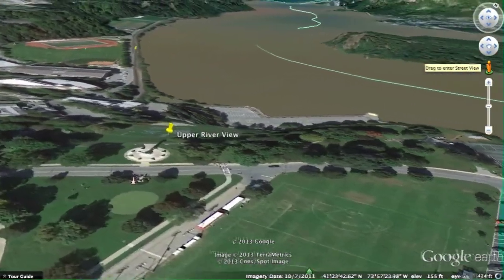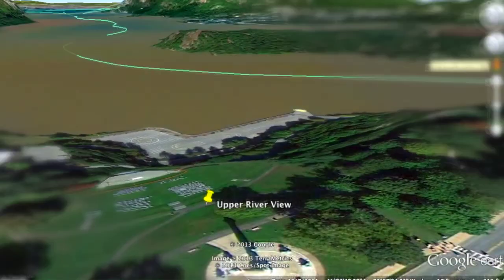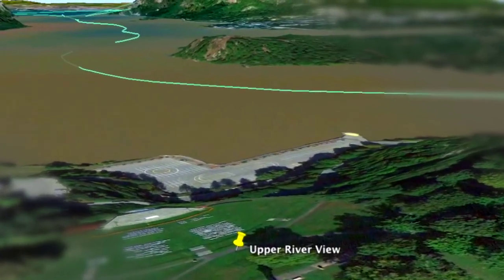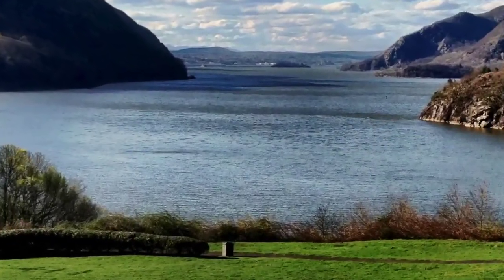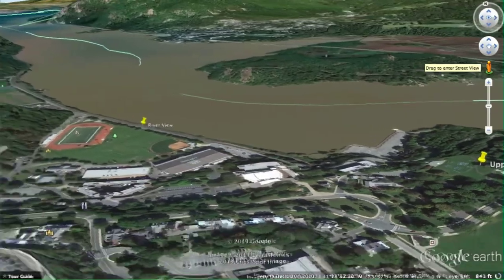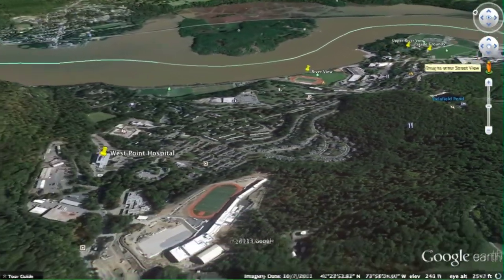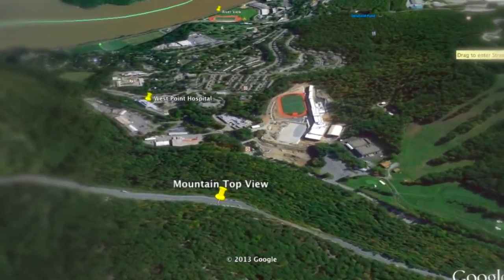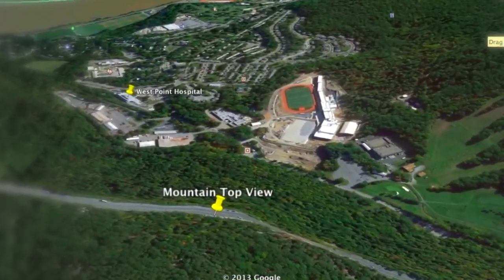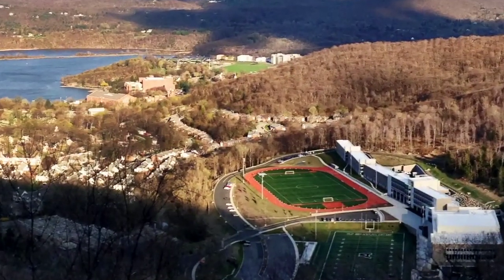Another beautiful view of the Hudson River from a higher vantage point this time. And now our final stop on the road leading back to our motel, high above the campus — a beautiful vantage point with a wonderful view. I hope you get a chance to visit the West Point Military Academy.